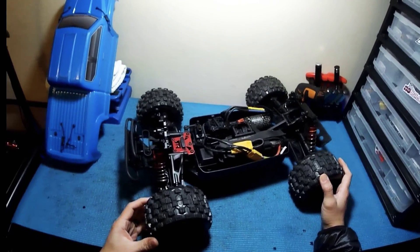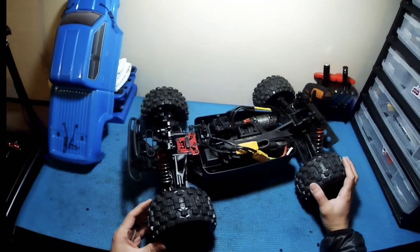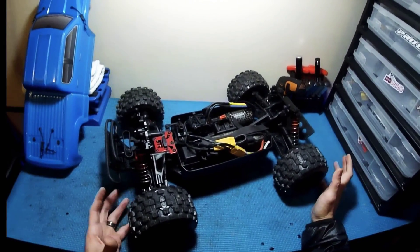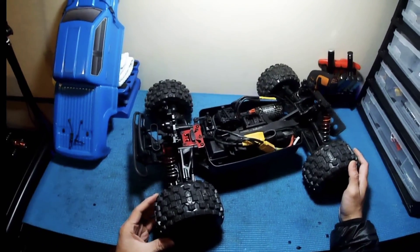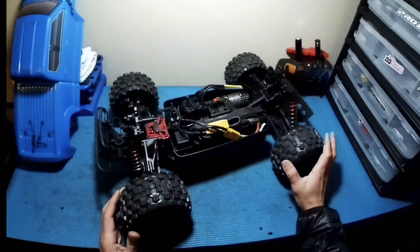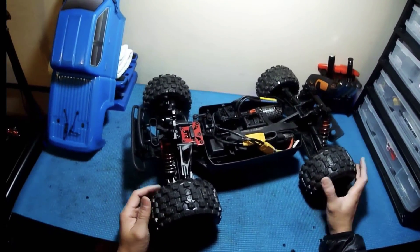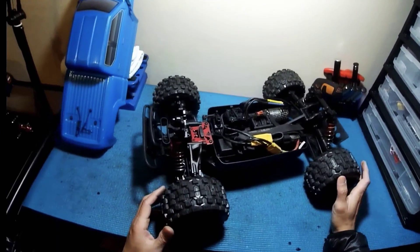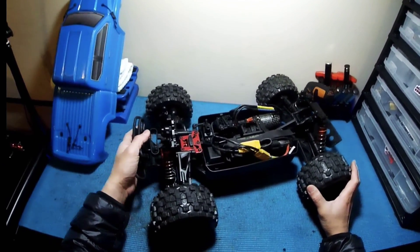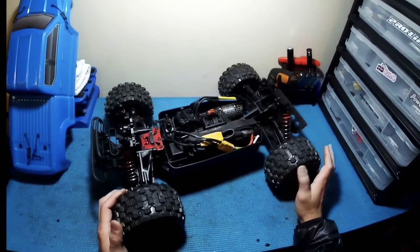About over a month ago I picked up a V3 Senton 6S BLX. I'm not really a short course track person, but I picked it up with a new project in mind. I was going to do a running video and kind of introduce it into the channel, maybe do a bashing video, but that never really materialized because the weather where I live has been really bad and I've been really busy with the family during the holiday season.